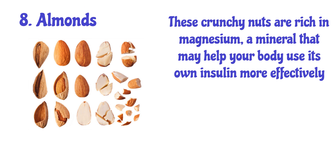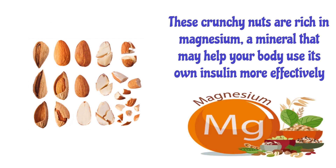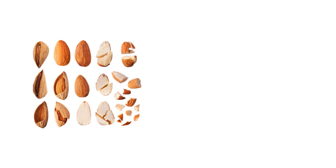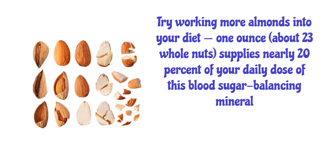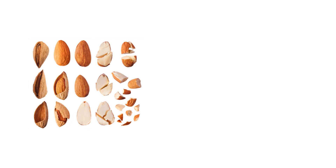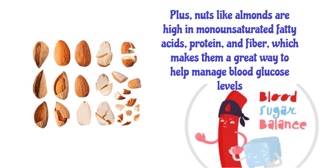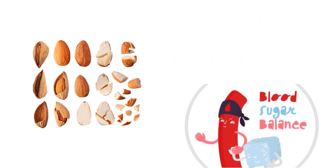Number 8: Almonds. These crunchy nuts are rich in magnesium, a mineral that may help your body use its own insulin more effectively. Try working more almonds into your diet — one ounce, about 23 whole nuts, supplies nearly 20% of your daily dose of this blood sugar-balancing mineral. Plus, nuts like almonds are high in monounsaturated fatty acids, protein, and fiber, which makes them a great way to help manage blood glucose levels.